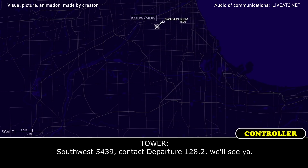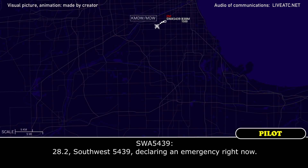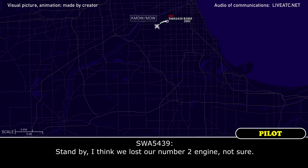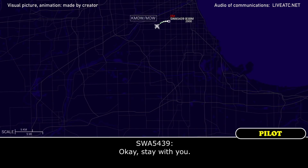Southpost 5439, contact departure 128.2. We'll see it. 28.2, Southpost 5439, declaring an emergency right now. Southpost 5439, roger, do you need any assistance? Stand by, I think we lost our number 2 engine, not sure. Southpost 5439, can remain in this frequency. Okay, we'll stand with you.